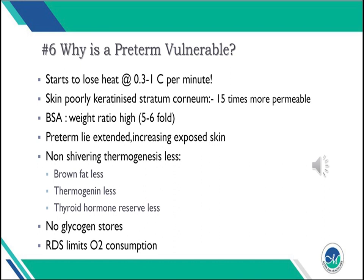Why is a preterm baby vulnerable to hypothermia? A preterm baby can lose heat at 0.3 to 1 degree centigrade per minute. The skin is poorly keratinized — the stratum corneum is 15 times more permeable. Body surface area to weight ratio is very high, and preterm babies lie extended, increasing exposed skin. Non-shivering thermogenesis is less effective because brown fat, thermogenin, and thyroid hormone reserves are reduced. A preterm also has no glycogen stores, and respiratory distress limits oxygen consumption.